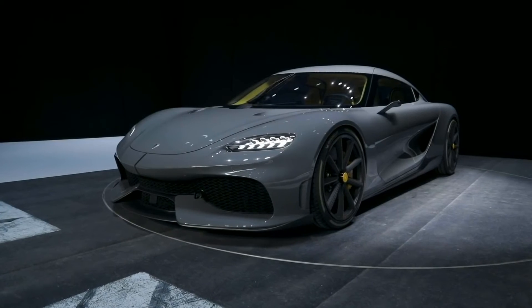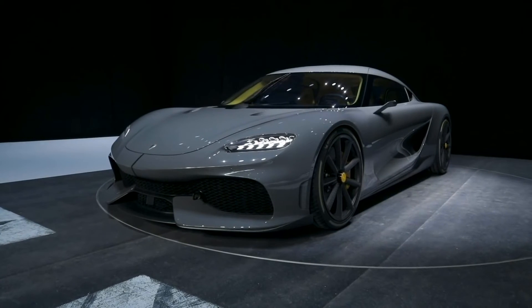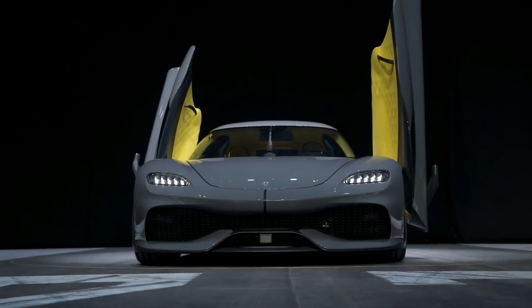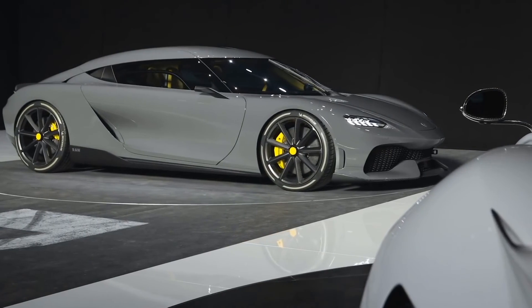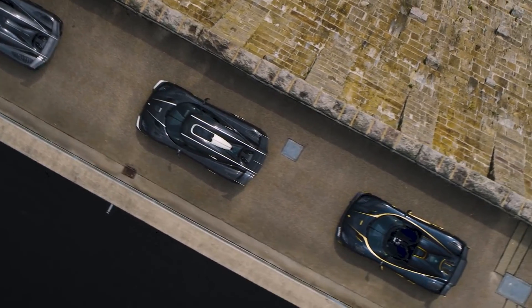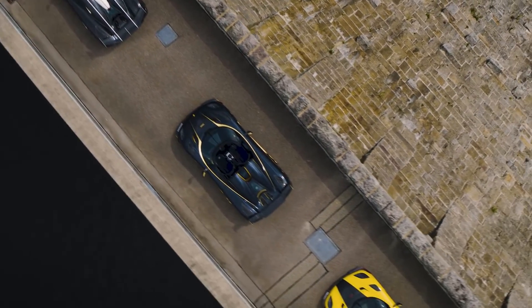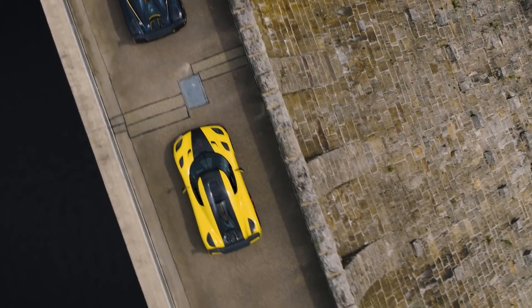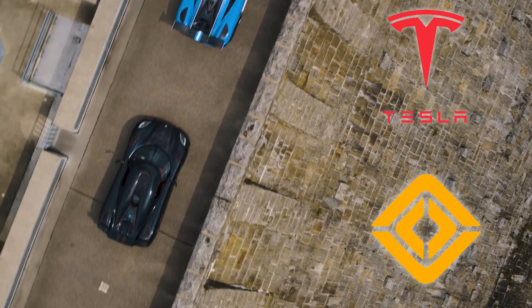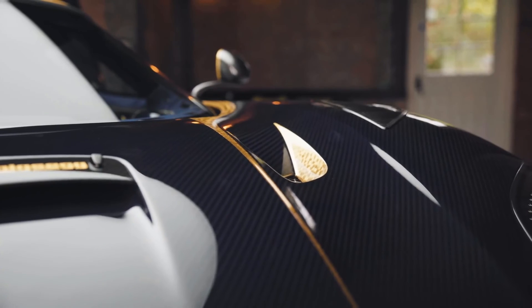Unfortunately, not everyone will be able to experience the sheer power of the Quark electric motor, because only 300 Koenigsegg Gemeras will be made. However, the Swedish automaker says it's open to sharing this technology with other companies willing to embrace it — meaning there's a possibility we might see this tiny magical creation make its way into, say, a Tesla or a new Rivian electric car.